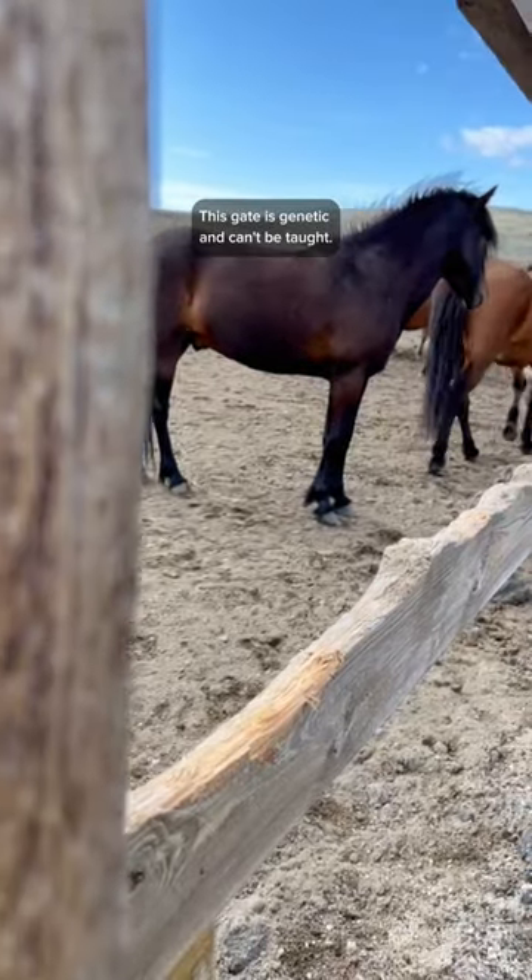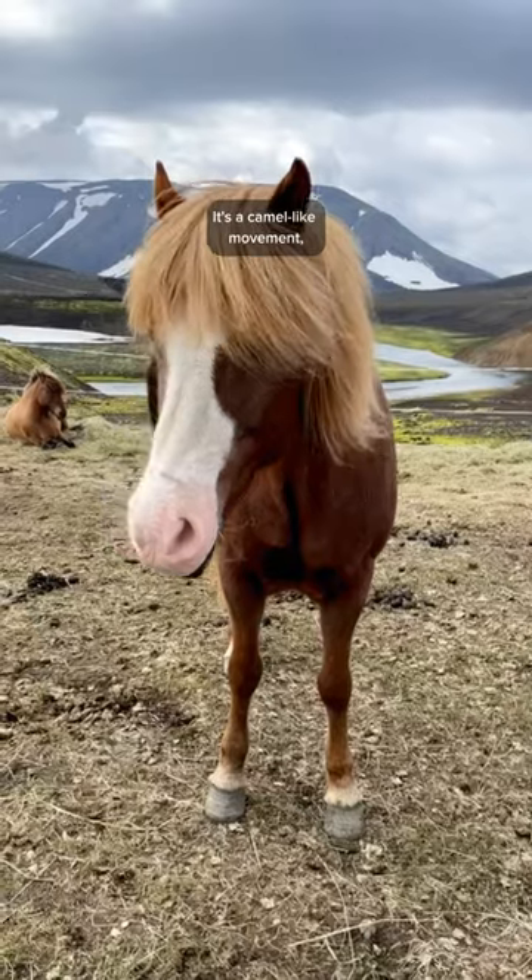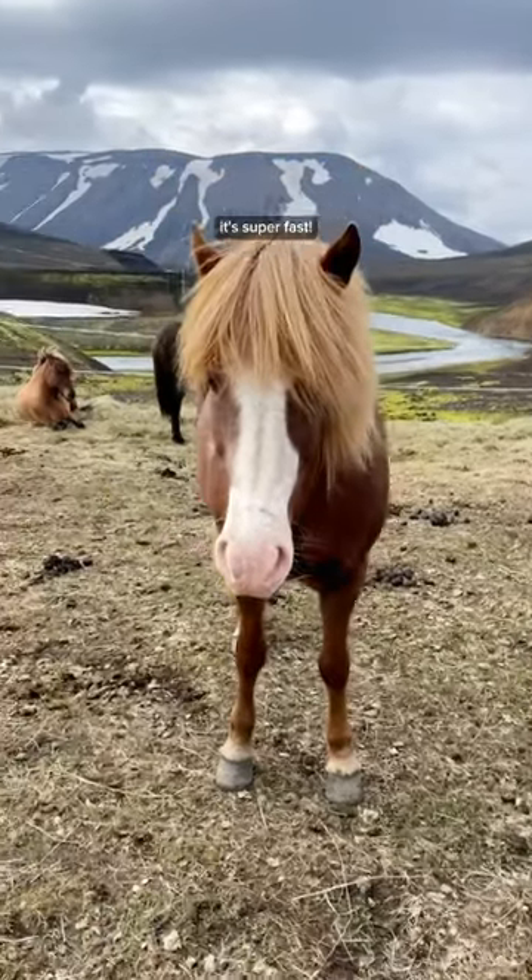Number three: some of the horses even have a fifth gait called Flying Pace. This gait is genetic and can't be taught. It's a camel-like movement and, as the name indicates, it's super fast.